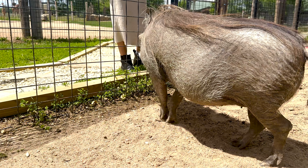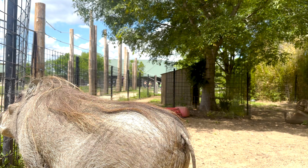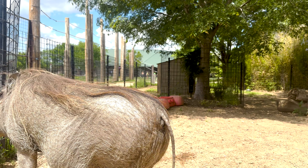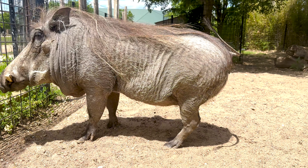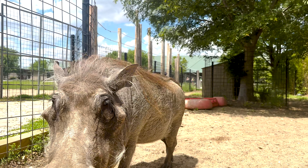Betty here is actually an ambassador at the park, so she was born here and we actually ended up having to hand rear her. Her mom didn't take the best care of her, but now she loves people. She loves being around us and she actually walks on a harness throughout the park.